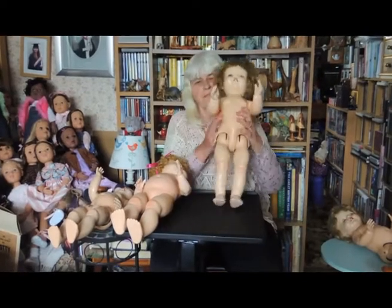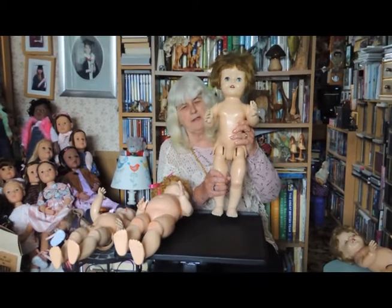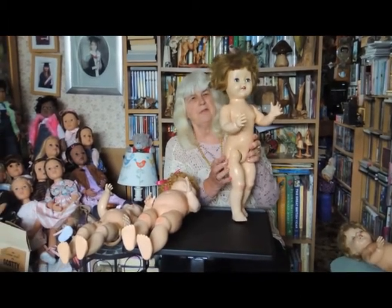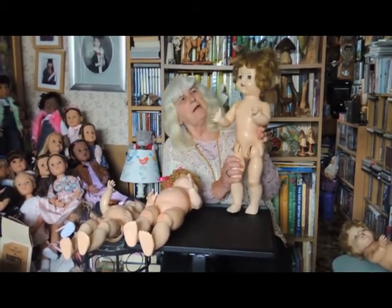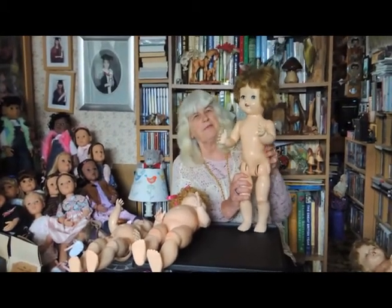This is the third doll. As before, she's got the walking action, the head turning, and you can see the screws. But if you notice, her eyes don't move — she hasn't got the flirty eyes.